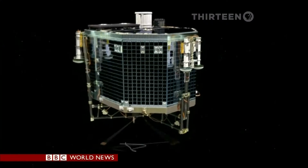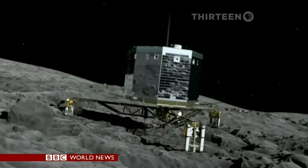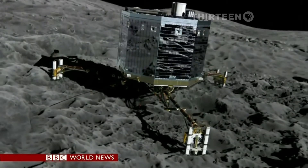The plan is to go one step further. If all goes well, a small lander will be released later this year to drift down onto this uncharted world to see exactly what it's made of.